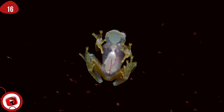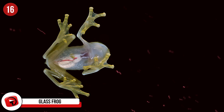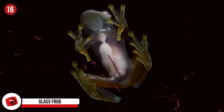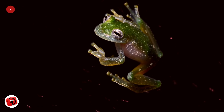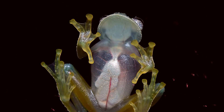Number 16: Glass Frog. These tiny, transparent frogs are found in the canopies of Central and South American rainforests, and their entire belly is transparent. They're nocturnal creatures, and to date no one is exactly sure why they're see-through. Their backs are a bright green, providing great camouflage for them, but their underside is still a bit puzzling. Interestingly, they are an endangered species.